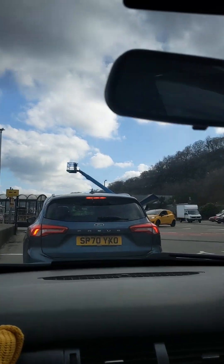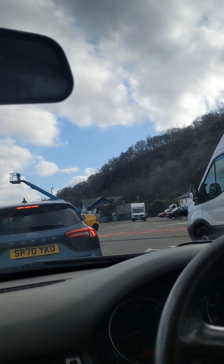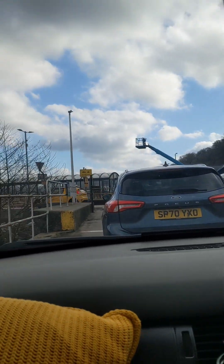It's our turn to get on. I wonder if that crane's getting on too — you'll need to lower itself, it's a bit high.